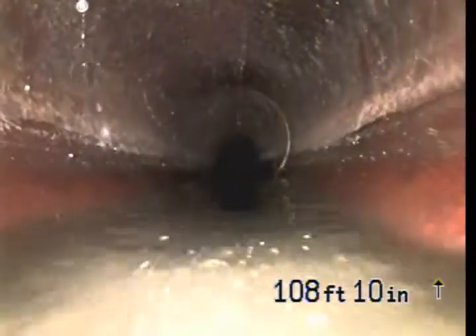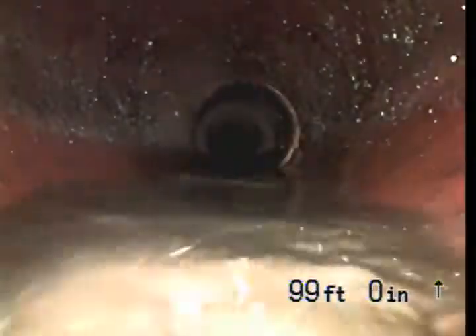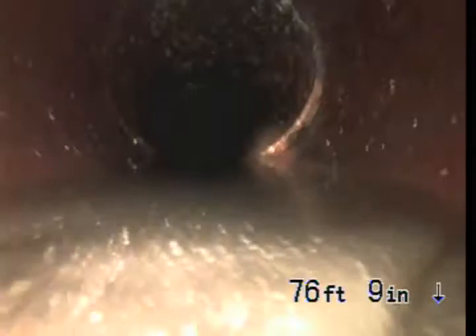We are now in the belly. There have been some repairs that have been done over the years on this pipe. There is another belly. It should not have any kind of standing water going on. We will have a little bit of water in there from running, but this here is another belly. Pipe shifted the hub.